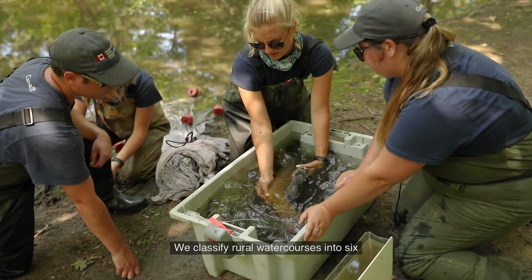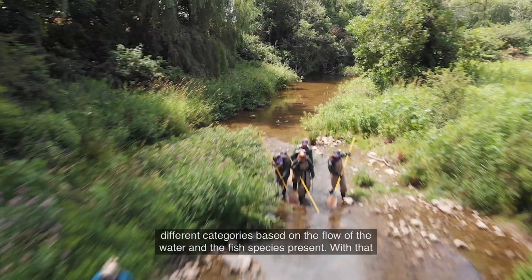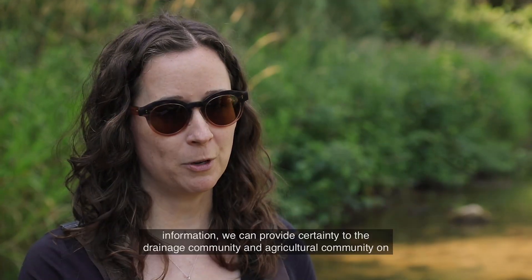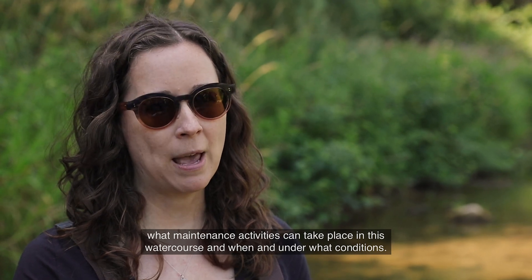We classify rural watercourses into six different categories based on the flow of the water and the fish species present. With that information, we can provide certainty to the drainage community and the agricultural community on what maintenance activities can take place in this watercourse, and when and under what conditions.